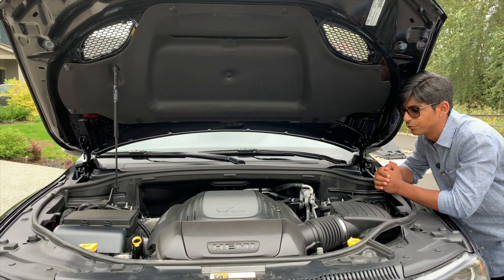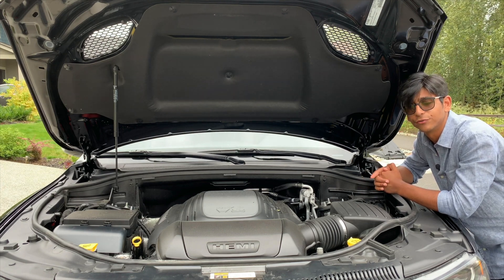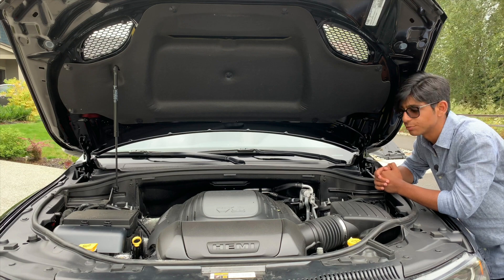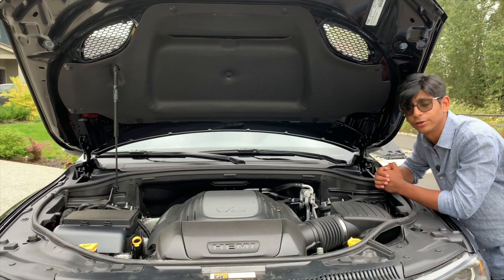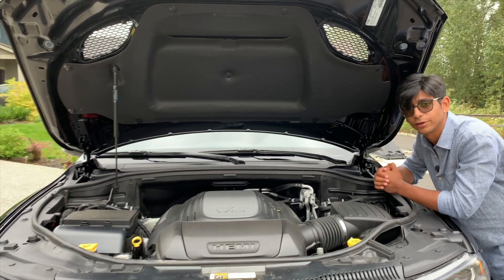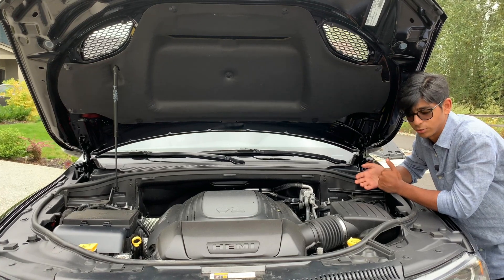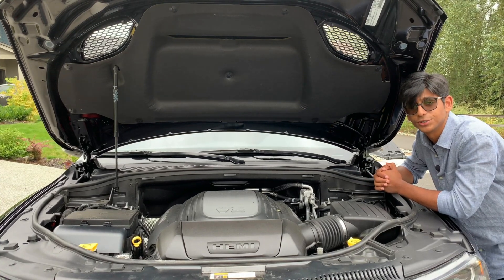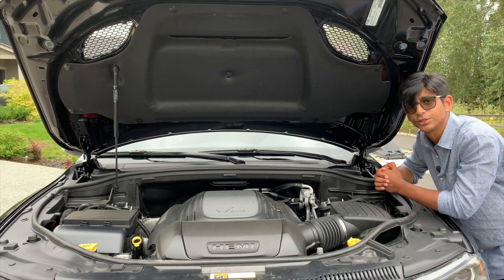Underneath the hood you will find what is probably the main selling point for this vehicle: the 5.7-liter, 345 cubic inch naturally aspirated V8 Hemi. This engine produces 360 horsepower and 390 foot-pounds of torque at 5,150 RPMs. In this all-wheel drive variant, those numbers will get you to 60 in just 6.4 seconds — best in class at this price range.